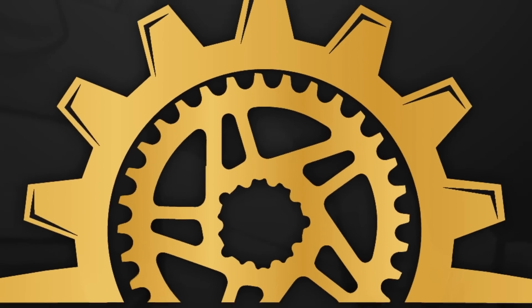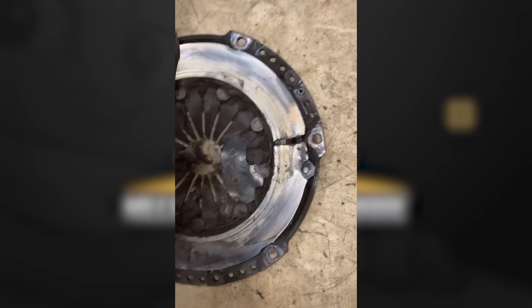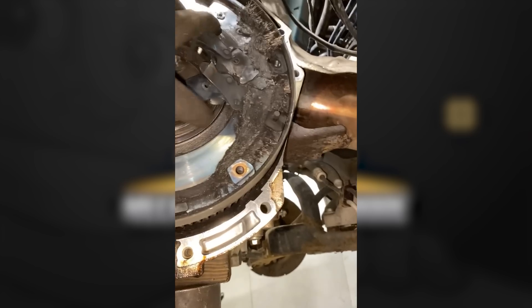Welcome back to an episode of Mechanical Nightmare. This customer stated their engine smelled burnt and was told they needed a new clutch. They refused and ended up coming back on a tow truck.